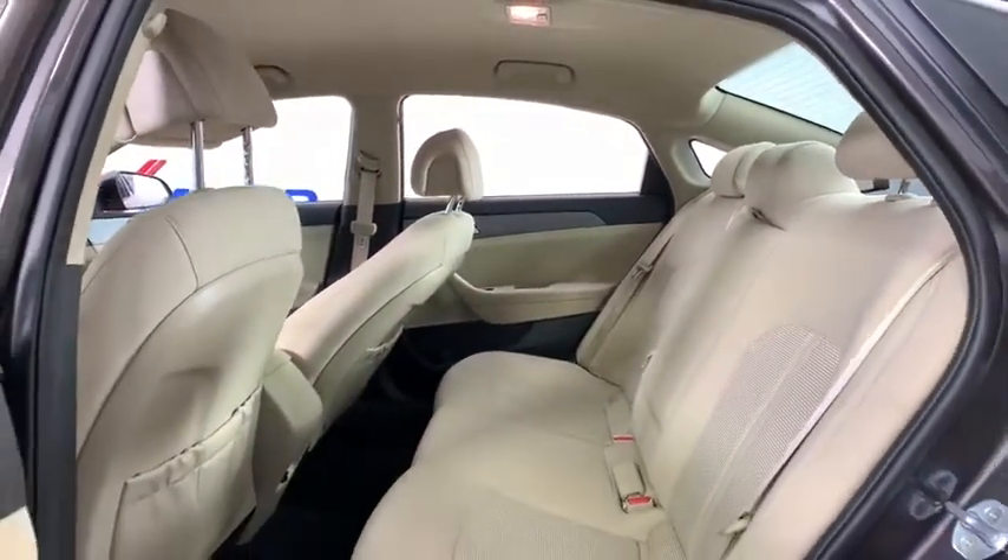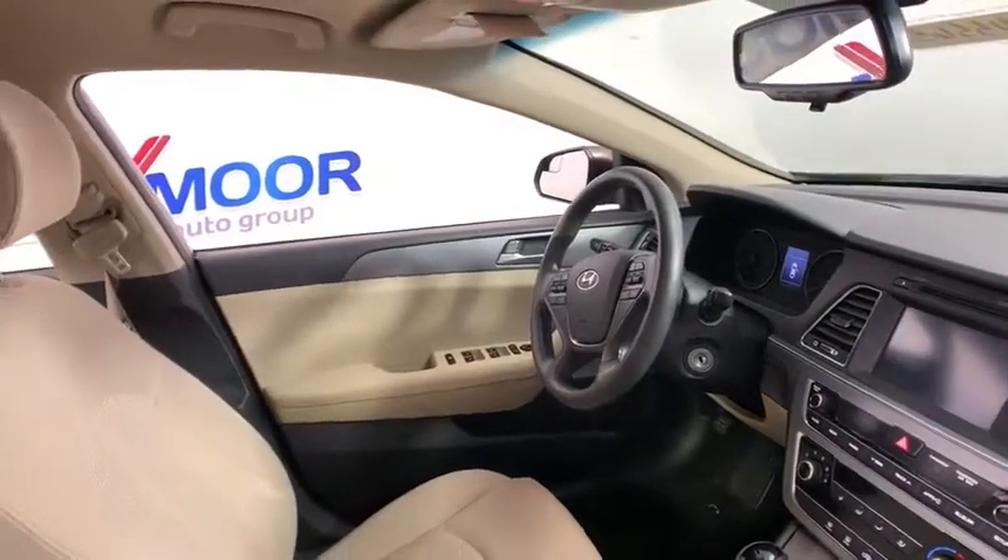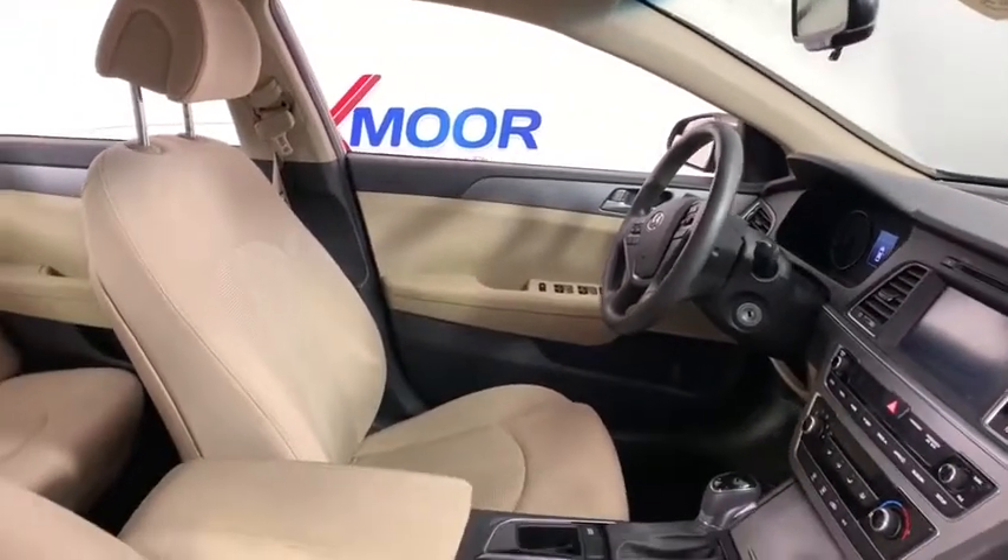CD player, electronic stability control, security system, brake assist, cargo organizer, panic alarm, remote keyless entry, carpeted floor mats.